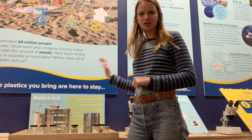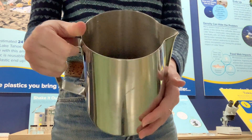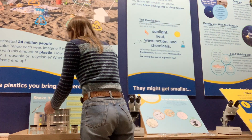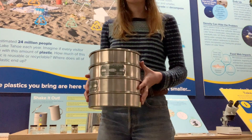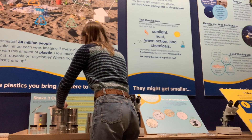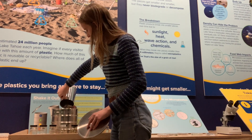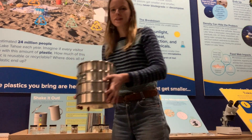It starts here with Shake It Out. We have a sediment sample from Incline Beach right here that has sand as well as some plastics. We use a series of sieves — we pour in our sample and then shake it out to separate different size classes of plastics.